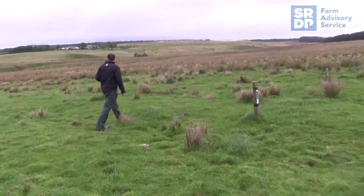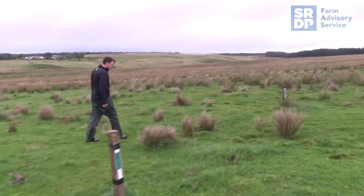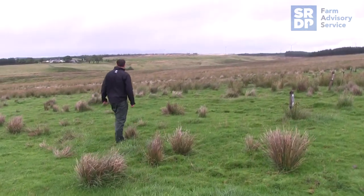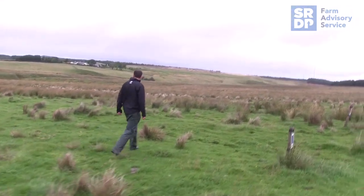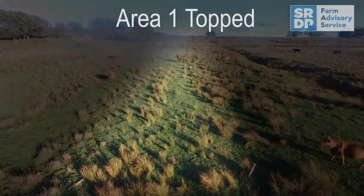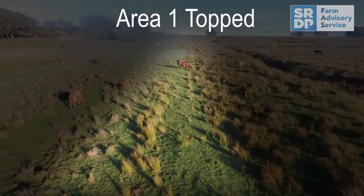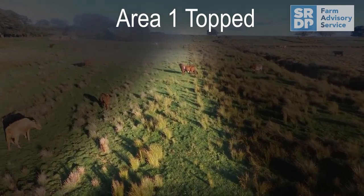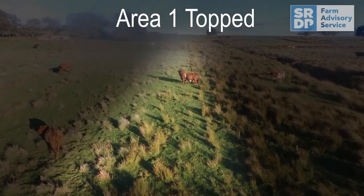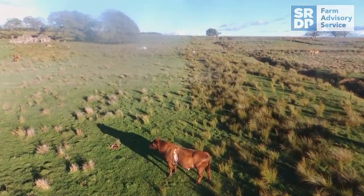Throughout the trial we looked at the cost per hectare of each individual treatment to determine the most economic one. We know that topping would cost between £30 and £45 an acre, leading to a very high capital cost with a fairly minimal impact on a rush population. So topping, although one of the most common methods of rush control, isn't likely to be the most satisfactory outcome.